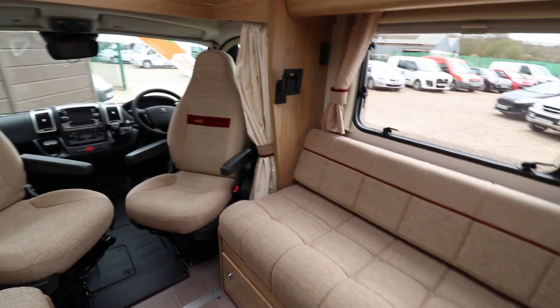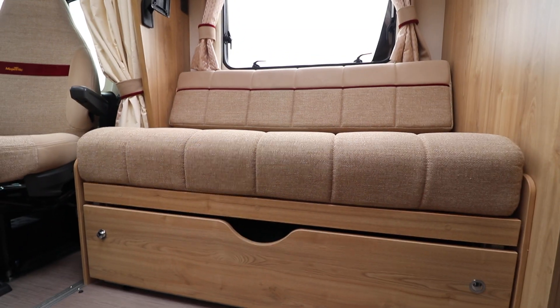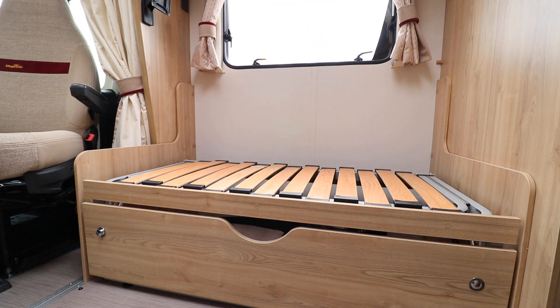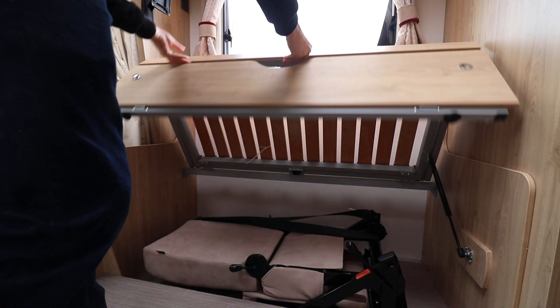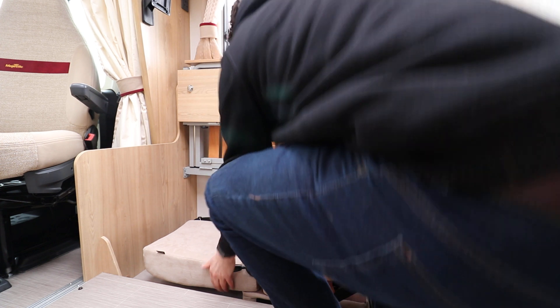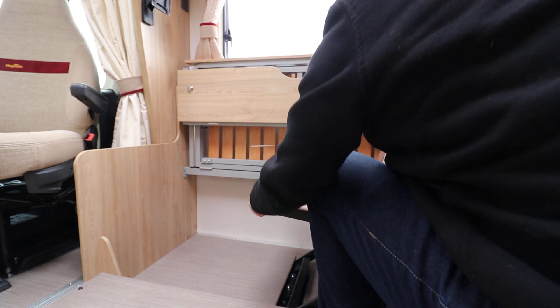I'm now going to show you how the travel beds are made. You take the cushions off the settees — I'm just going to do one side for now. That slides up, you come down, and then you just use one lever to pull the seat up. It's the same on both sides.